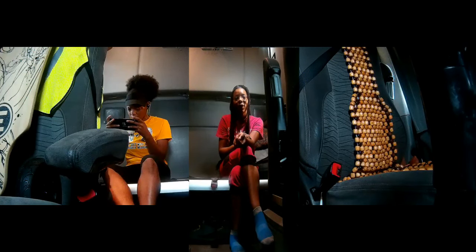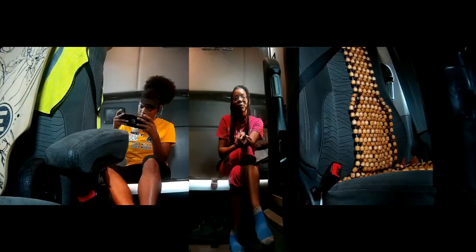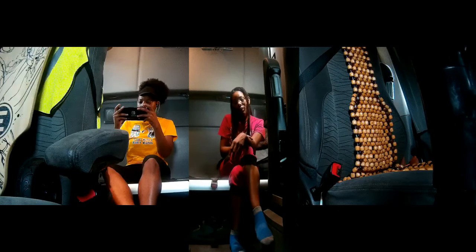So yeah, I'm also going to show you some of the stuff I brought back with me from home, so hopefully you enjoy this video. Let's start.